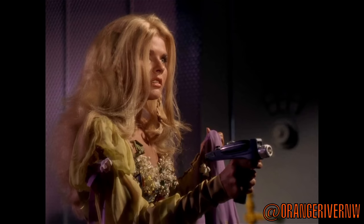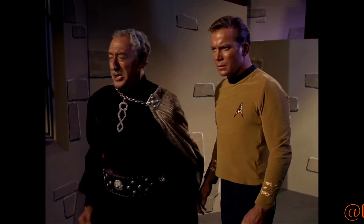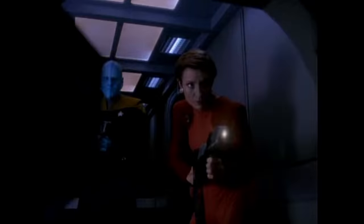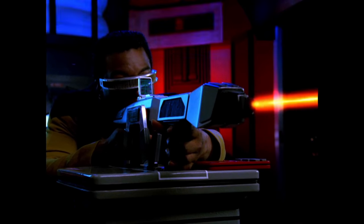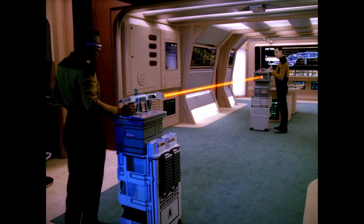Hey guys, Tyler here. Phasers are one of the most iconic pieces of technology in Star Trek. A common standard sidearm in the arsenal of Starfleet and other spacefaring powers, phasers are what we'd call directed energy weapons. They inflict damage via a beam or pulse of electromagnetic radiation or high-energy particles.